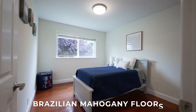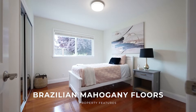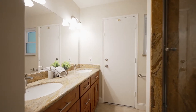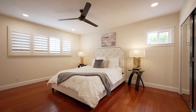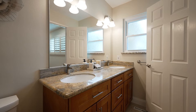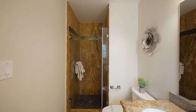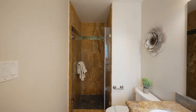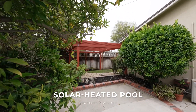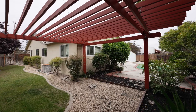We also have large customizable closets fitted in all the bedrooms. Enjoy a remodeled garage, solar energy, and a serene backyard with an entertaining patio and solar heated swimming pool.